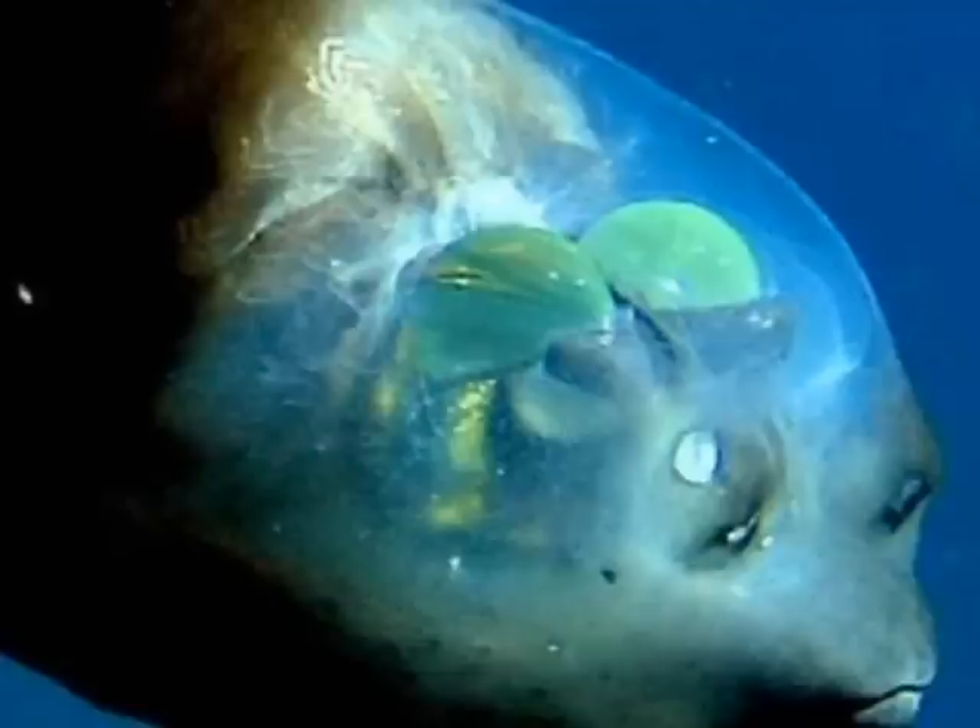They are named because of their tubular-shaped eyes. No, those aren't eyes on the front of their heads — they are olfactory organs, similar to human nostrils. Their eyes are the two globs on top of their head.